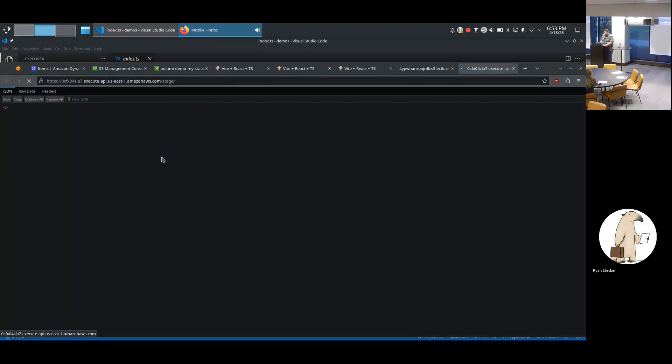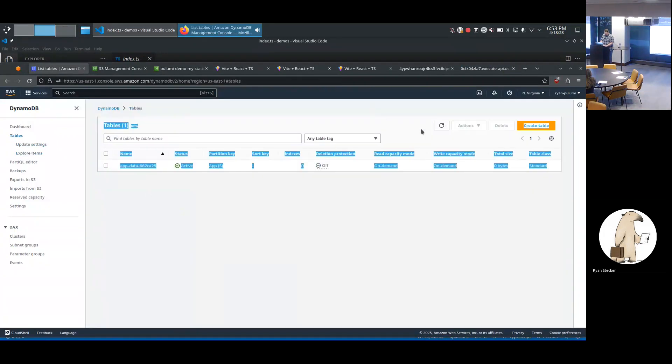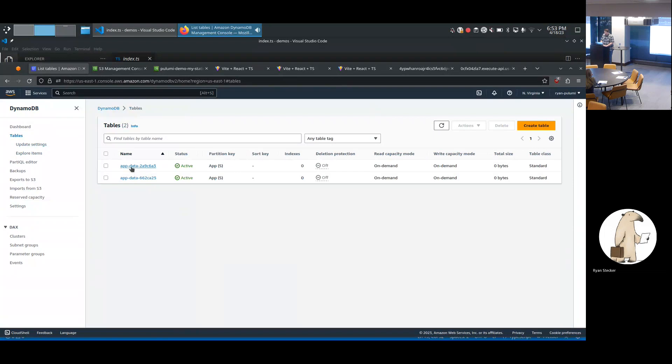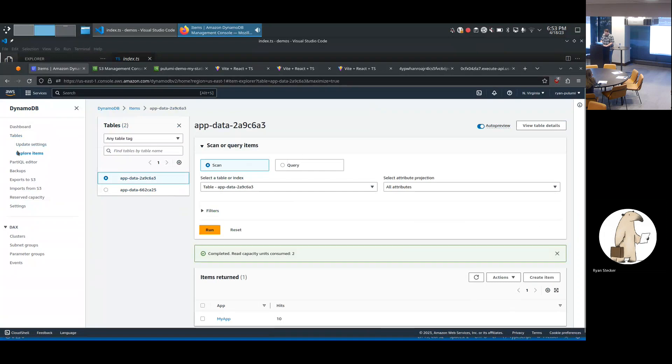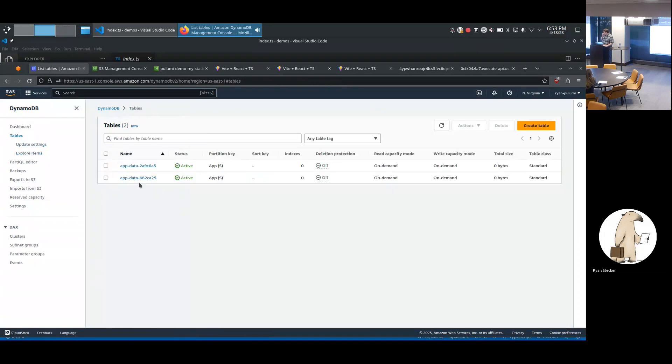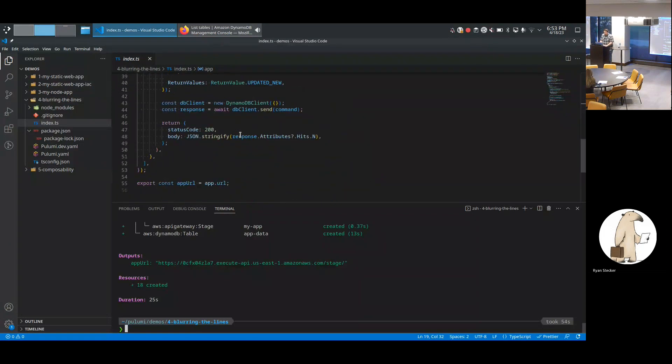We found our URL — let's hit it. We've got our hit counter just like before. Let's go back to DynamoDB, take a look at the tables. We can see that one of these is the new one. What's interesting is that we created the same-named object in AWS, but Pulumi actually appended a little hash — a unique code — to the end of it. That's something you can turn off in Pulumi if you want, but it's pretty nice because then you can have multiple applications deploying the same-named thing without worrying about naming conflicts.